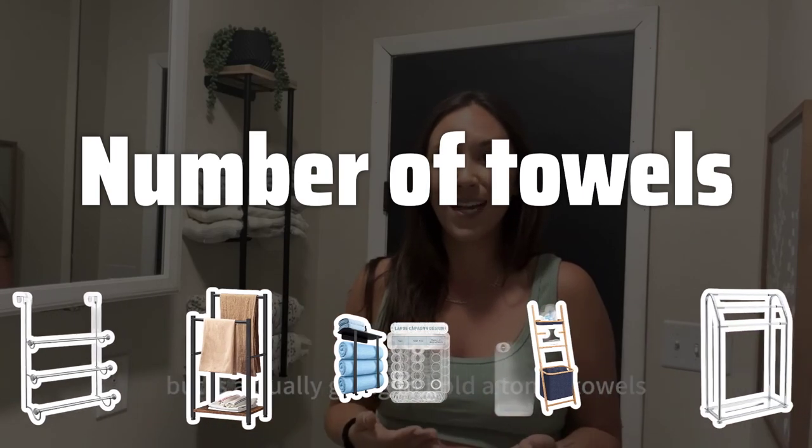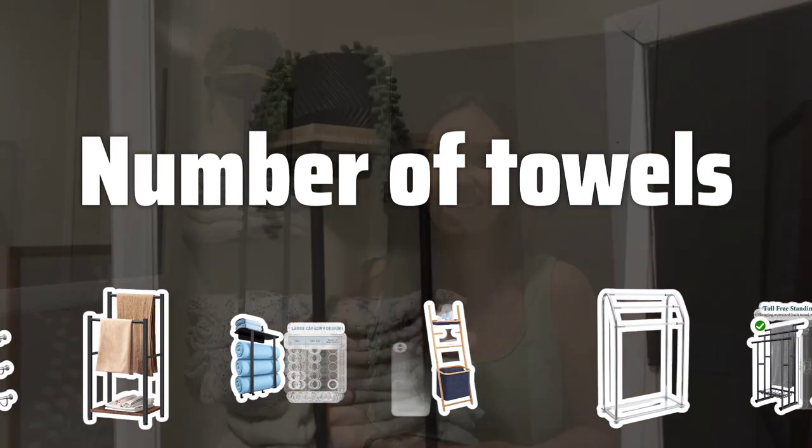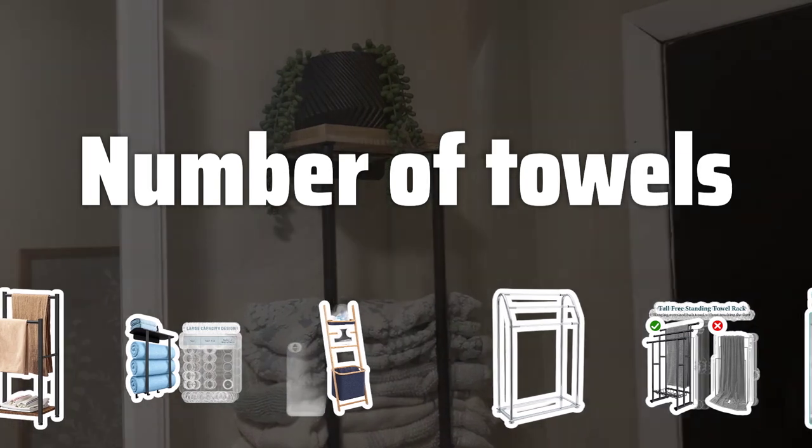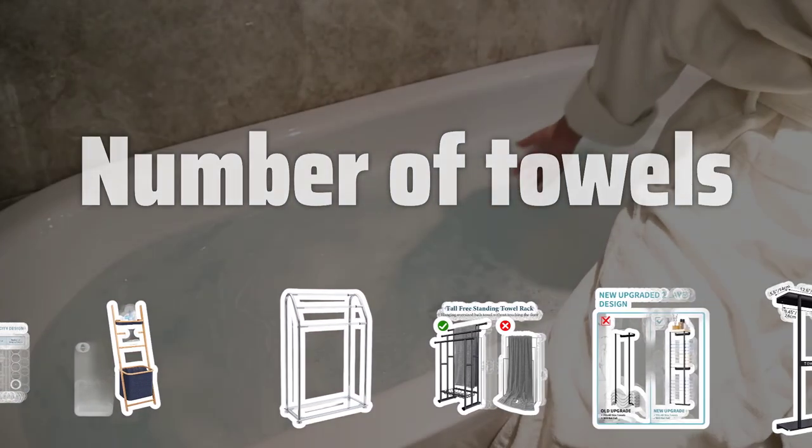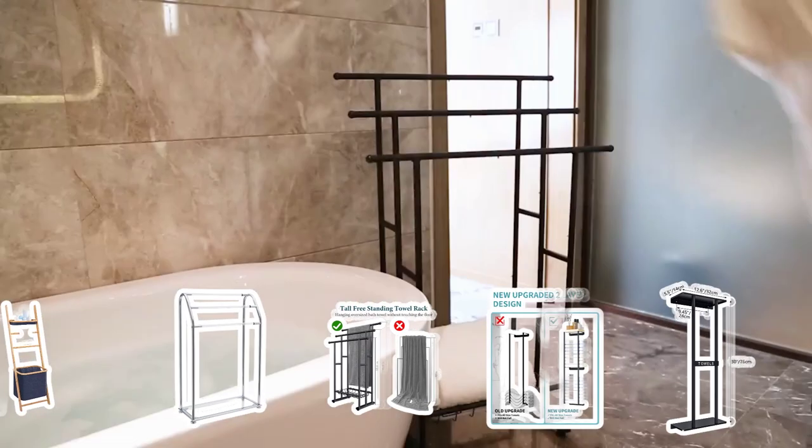Number of Towels. Determine the number of towels you need to hang. For large families or frequent guests, opt for a towel rack with multiple bars or hooks. For fewer towels, a single-bar towel rack will suffice.